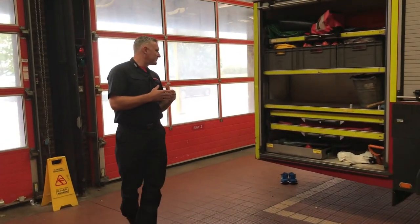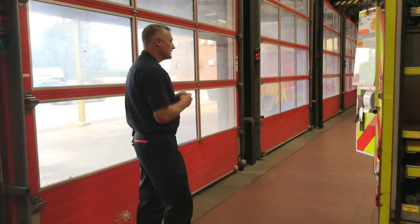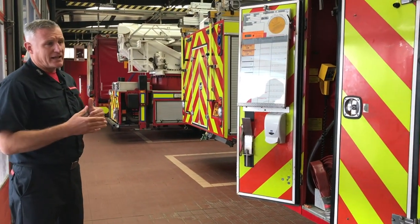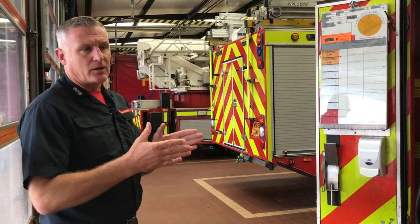As we walk along through the bays, as you can see Kingsland's got quite a large amount of resources here, and each one of these appliances is used for different jobs and different tasks. Later on in the day you'll see one of the appliances and see exactly what we carry.